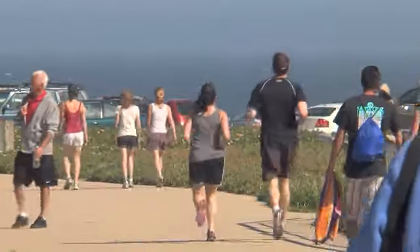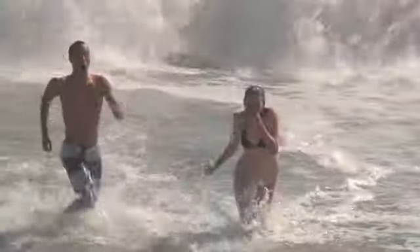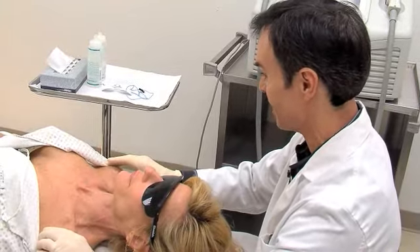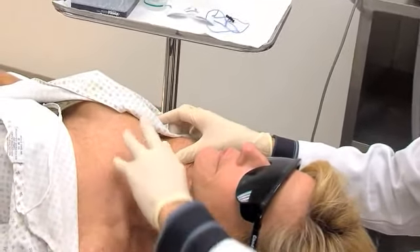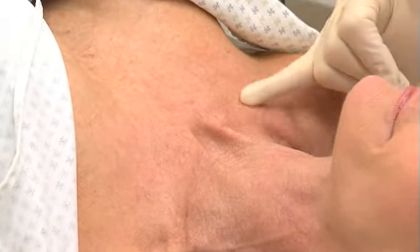Over time, most people develop some skin condition associated with aging, an active lifestyle, or simply too much time in the sun. Age spots, freckles, redness and flushing are all natural outcomes that many people would like to reverse in order to restore a younger, fresher look.